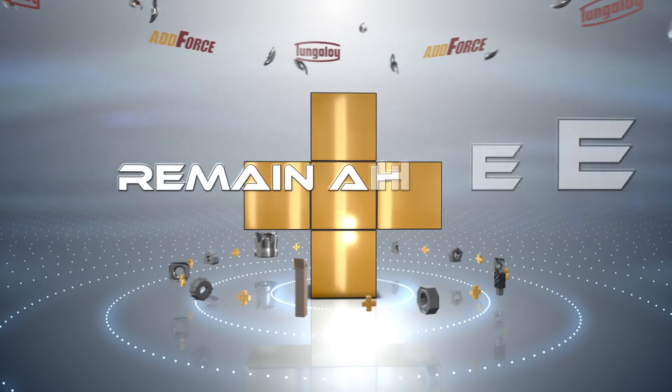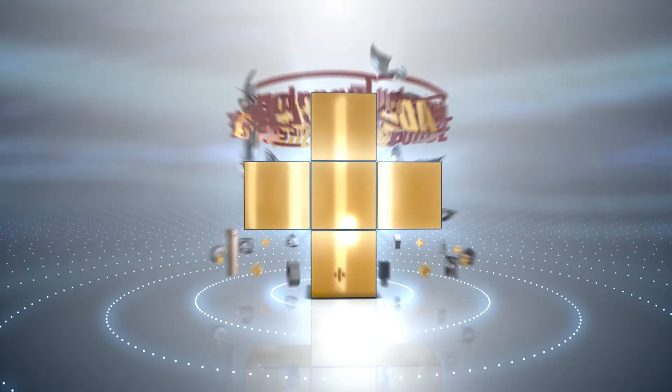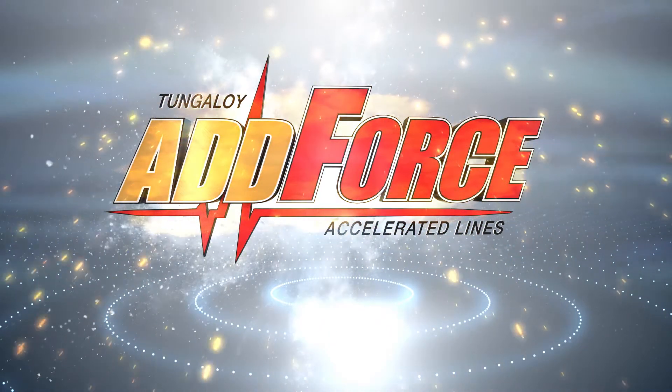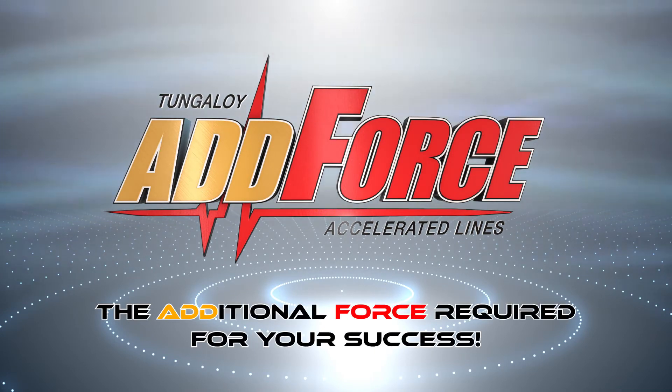To compete and remain ahead of the competition, you need easy-to-use all-in-one machining solutions. Tungaloy AdForce — the additional force required for your success.